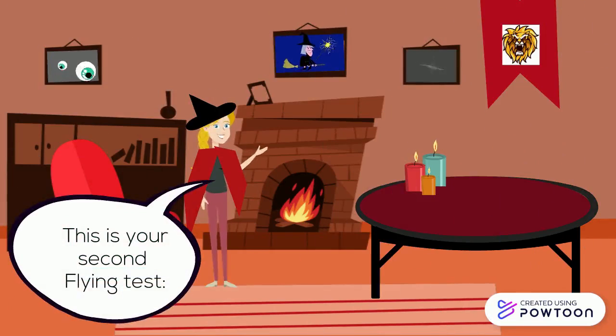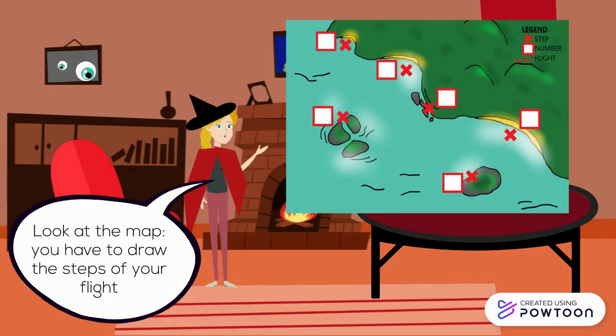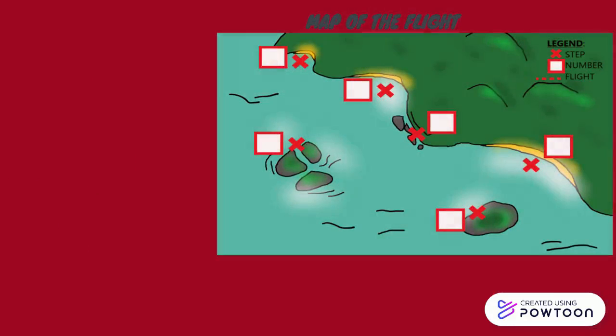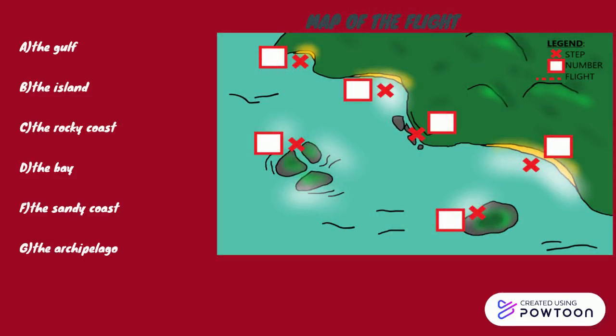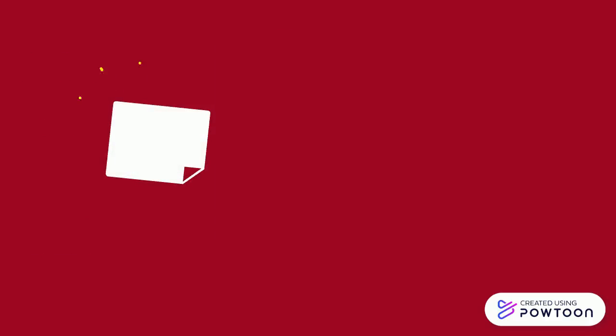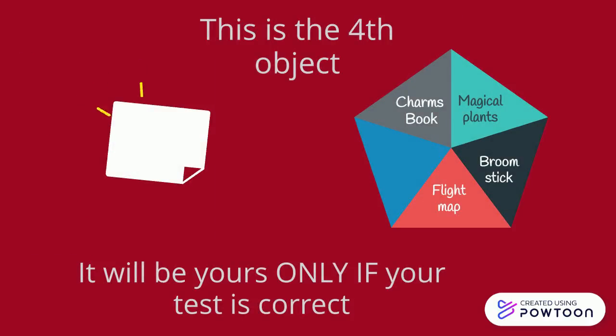This is your second flying test. Look at the map. You have to draw the steps of your flight and write the correct letter for the corresponding definition. This is your fourth object. It will be yours only if the test is correct.